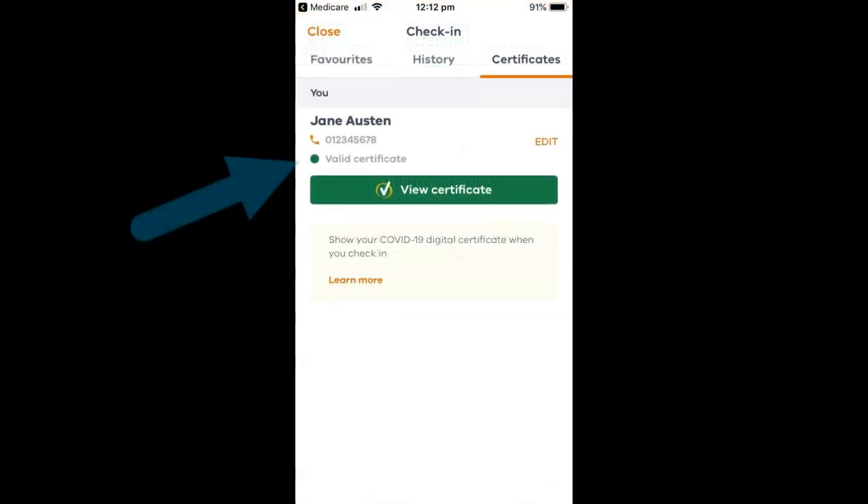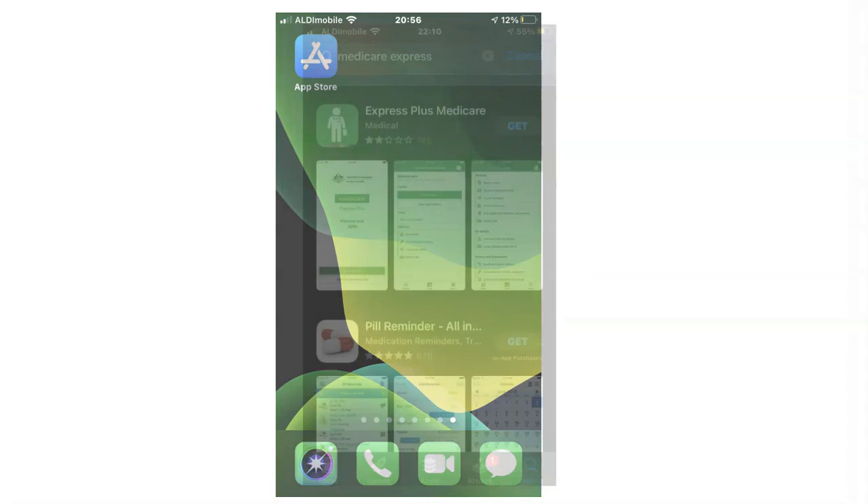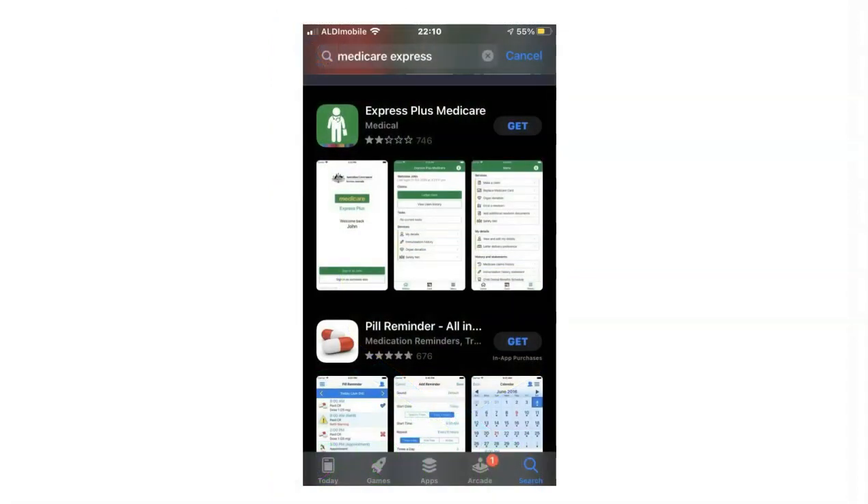Tap Close and reopen your Service Victoria app. Tap Add Certificate and your COVID-19 digital certificate should now be stored in your Service Victoria app and linked to the QR code function.